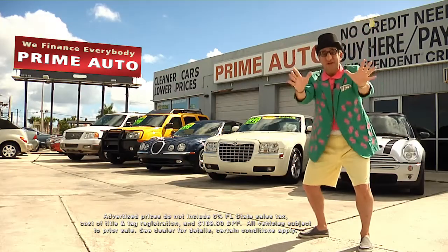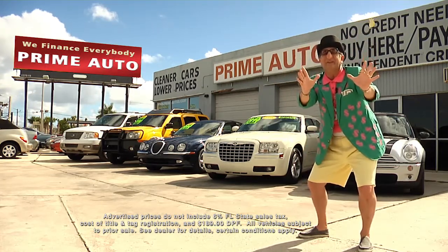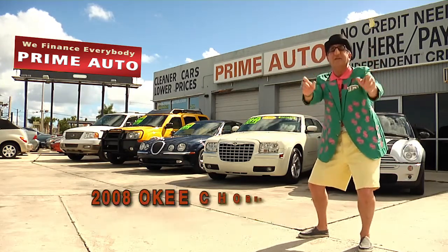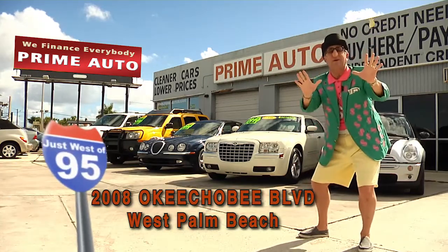Now remember, the real Deal Man is only at Prime Autos — with 90 days same as cash or no-hassle credit with up to three years to pay. All credit approved in 20 minutes or less. That's Prime Autos, on Okeechobee Boulevard, quarter mile west of I-95, right here in West Palm Beach.